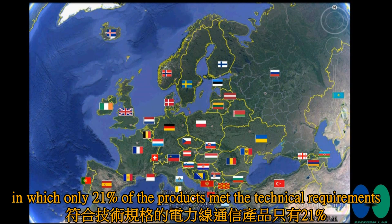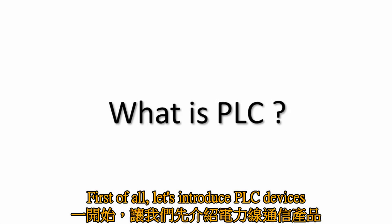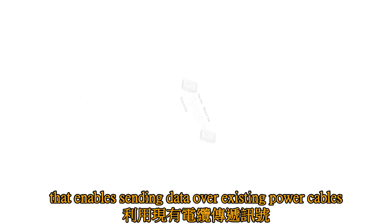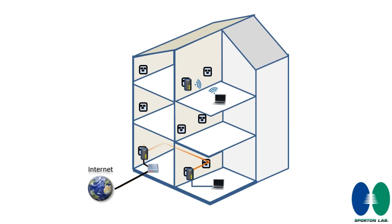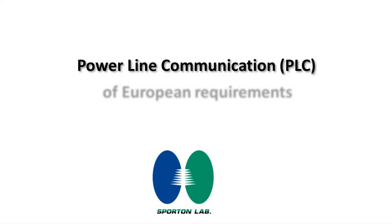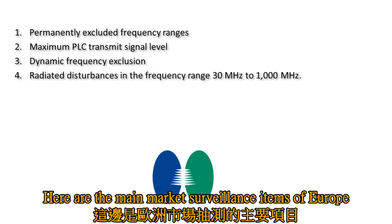First, let's introduce PLC devices. Power line communication is a technology that enables sending data over existing power cables. It can solve the problem of networking, routing, and weak repeater signals through PLC devices. Now let's look at the European requirements and the main market surveillance items.